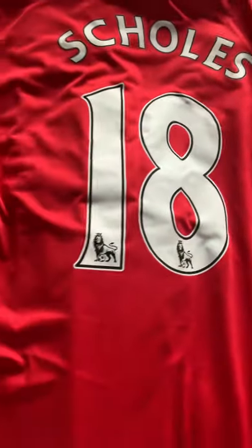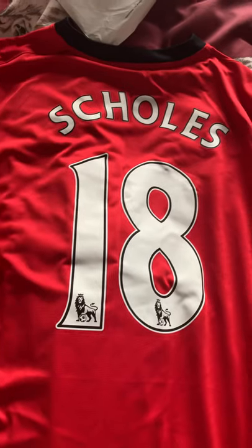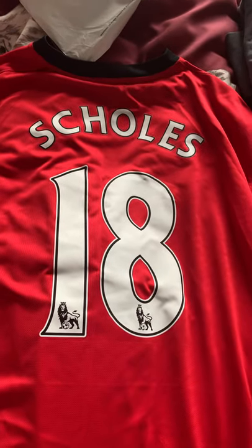Nike fit. Right, let's reveal who's on the back, shall we? In three, two, one — there we have it: Paul Scholes, number 18. Paul Scholes!